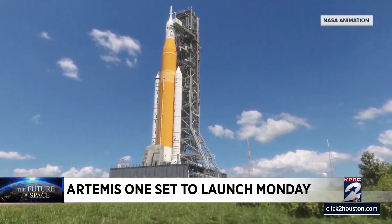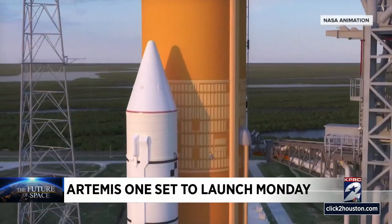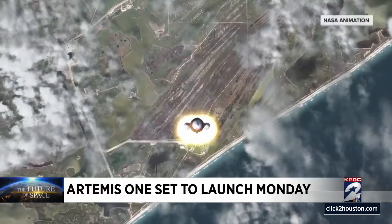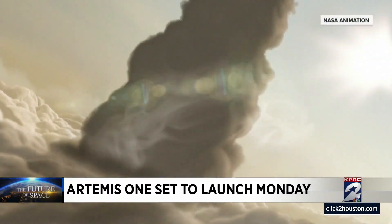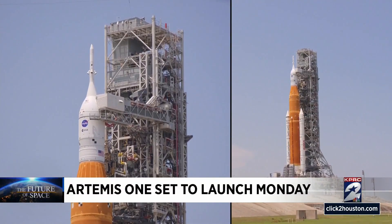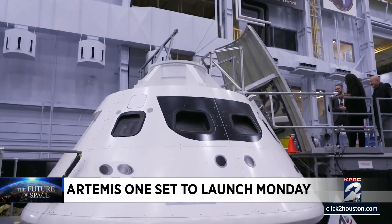We are pushing the vehicle to its limits, really stressing it to get ready for crew. We've mitigated the risk as far as we can, and now it's our time to get to launch so that we get the data that we need to put crew on it. Within two years, astronauts will ride on top of the rocket in the Orion crew capsule. The entire Artemis-Orion stack looks something like Apollo on steroids, with some critical upgrades for future astronauts.